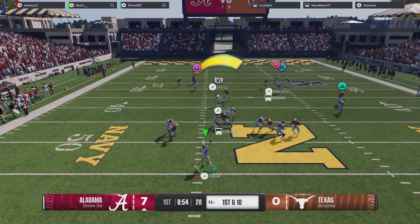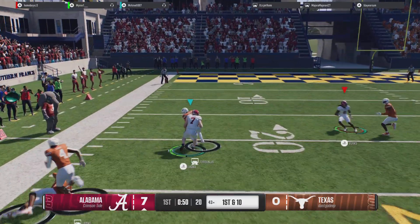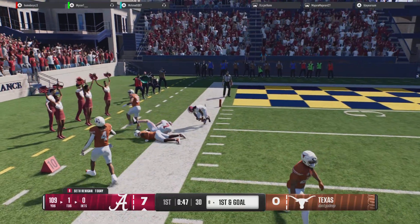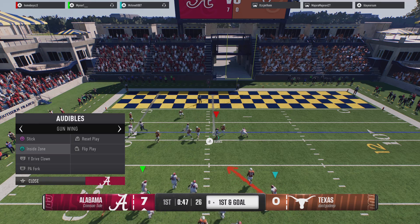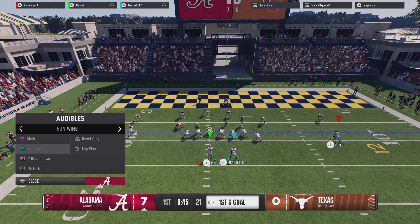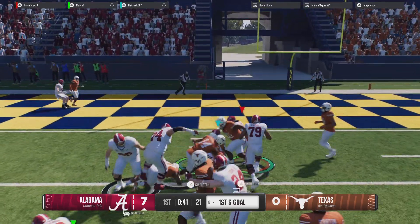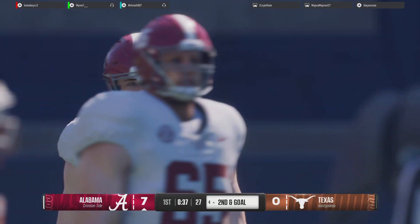Going up top on first down. Finds his tight end — open space at the 25. Ripped off a huge chunk play on that one as he gets the first down before he steps out of bounds. They'll try to get it in with the run. He pushes his way down to the floor as they get closer and closer.